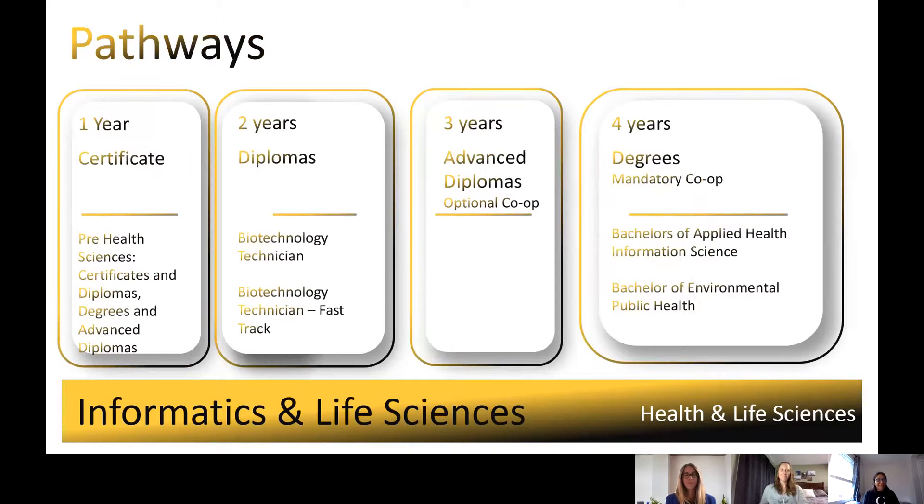In our School of Health and Life Sciences, there are different types and lengths of programs, ranging from one to four years in length. Just a quick note before we get started: the Pre-Health Sciences certificate, both the certificates and diplomas and the degrees and advanced diploma streams, can help you prepare for college life and workload. Successful completion of the program will add additional marks towards your grades, which can assist students to gain admission into our more competitive programs.